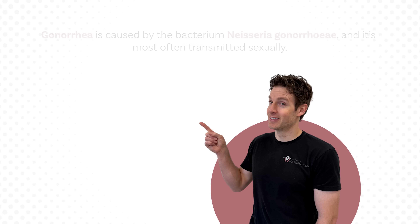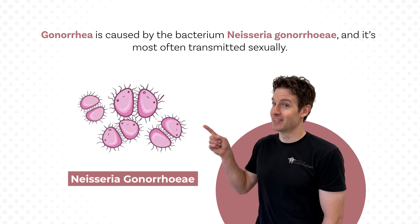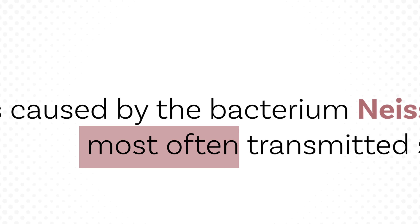Gonorrhea is caused by the bacterium Neisseria gonorrhoeae and is most often transmitted sexually. I say most often because there are some cases where it can be transmitted non-sexually, and I'll give an example of that later in the video. But what are the signs and symptoms of the sexually transmitted form?